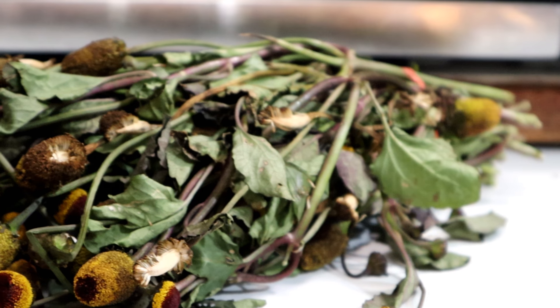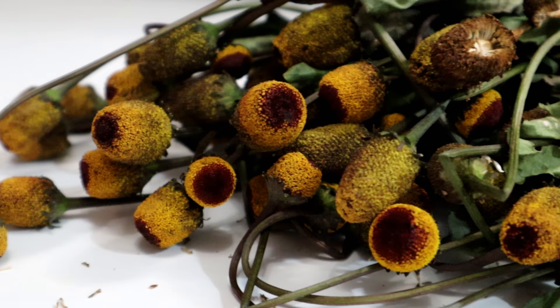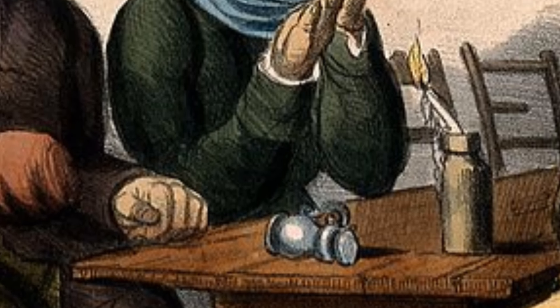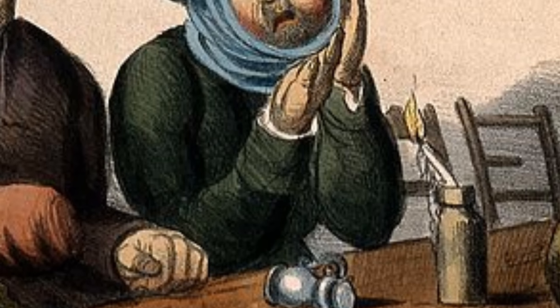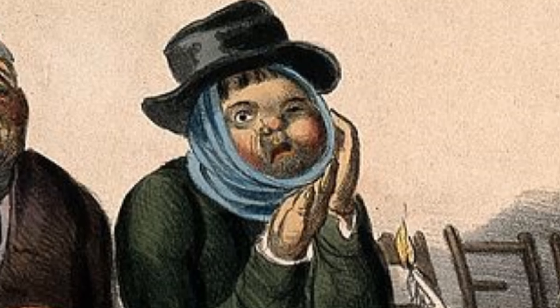Hello everybody. Today I'm going to talk about a very odd plant called the toothache plant. It has a reputation — the leaves and especially the flowers will actually numb your mouth. This is something that people use medicinally, as the name suggests, for toothaches. If you have a toothache you can rub this flower on your tooth and it's supposed to numb it, or if you have a really bad toothache you can chew on it and it'll numb out your whole mouth.